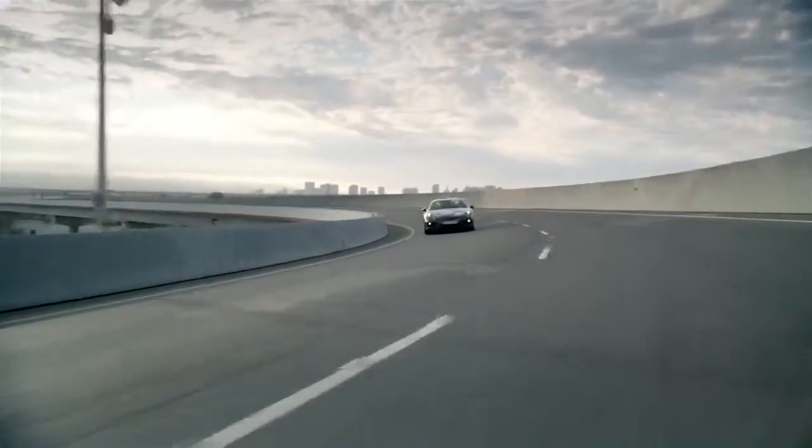We lowered it, made the wheelbase longer, added bigger wheels, and moved the cowl point forward, so it's a much more dynamic kind of vehicle.